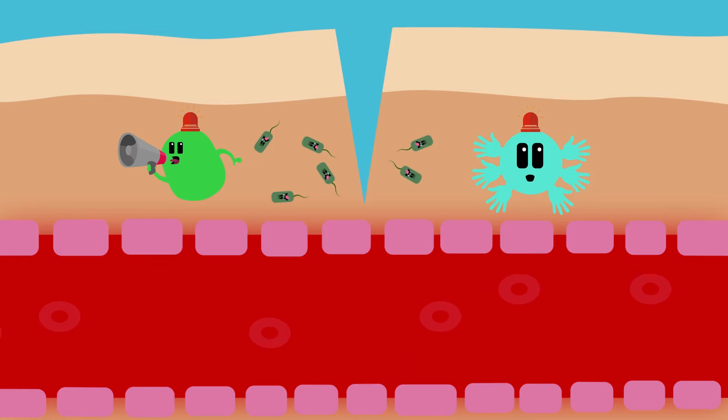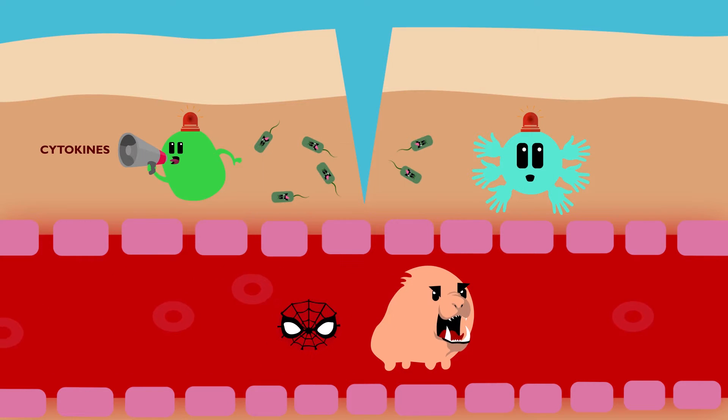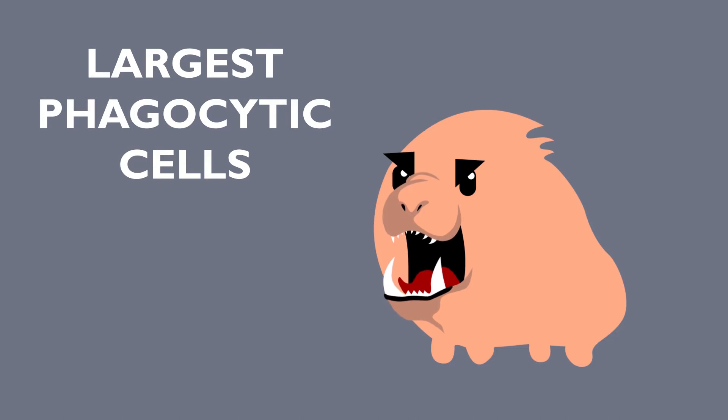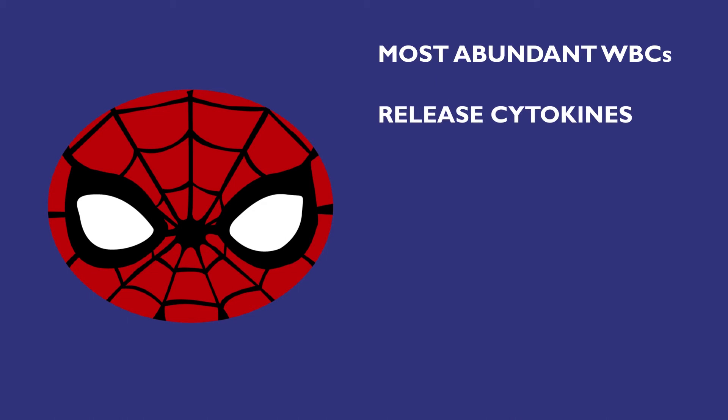The mast cells also release cytokines, which are cell signaling proteins that affect the behavior of nearby cells. In this case, the cytokines are used to call macrophages and neutrophils to the area. Macrophages are the largest phagocytic cells in the body and can engulf 100 pathogens each. Neutrophils are the most abundant white blood cells, and they release cytokines as well, amplifying the inflammatory response.